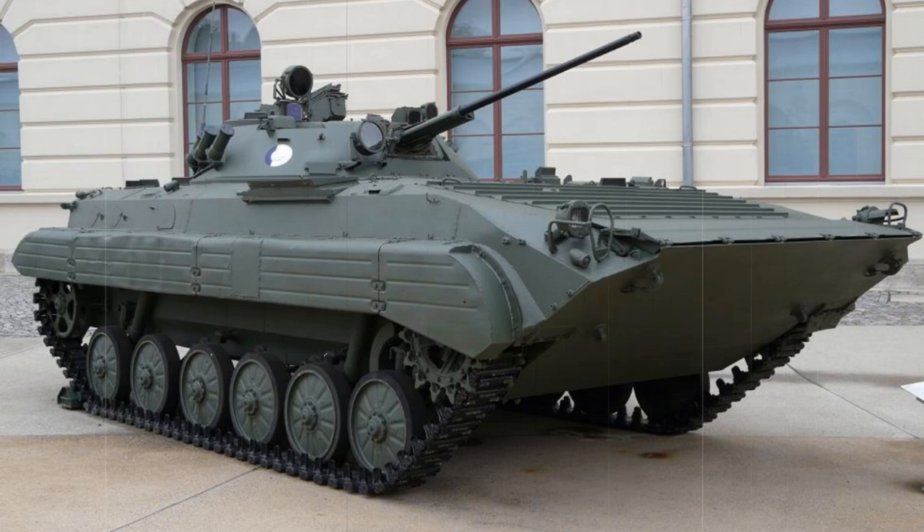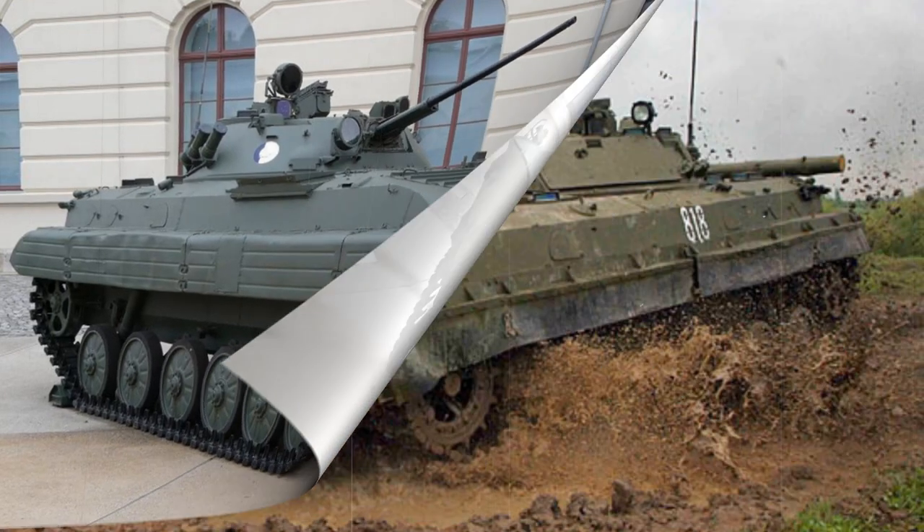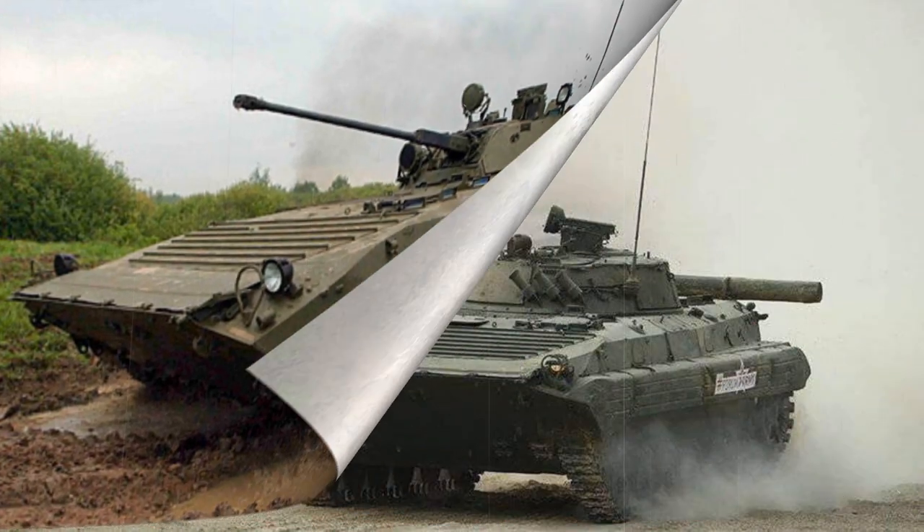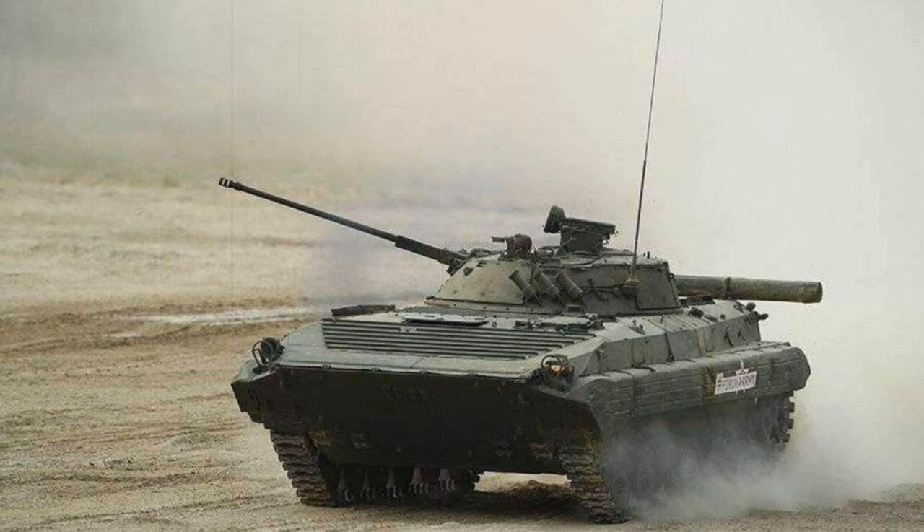The Soviet Union introduced the concept of the Infantry Fighting Vehicle with the adoption of its BMP-1 in 1966. The type immediately proved revolutionary and was exported to over 40 Soviet allied nations and states. With the fall of the Soviet Union in 1991, the vehicles were absorbed by various emerging home nations. The type's reach proved so popular that thousands were produced, with many still in active circulation today.